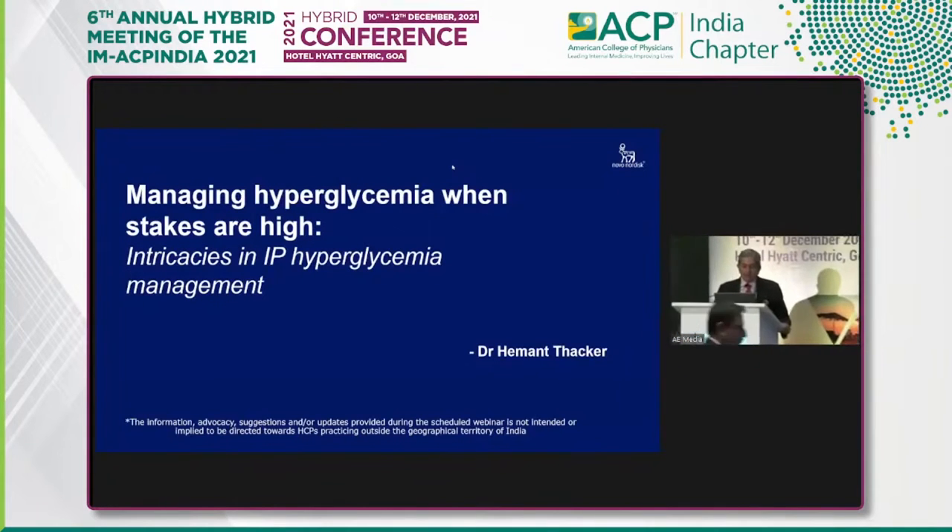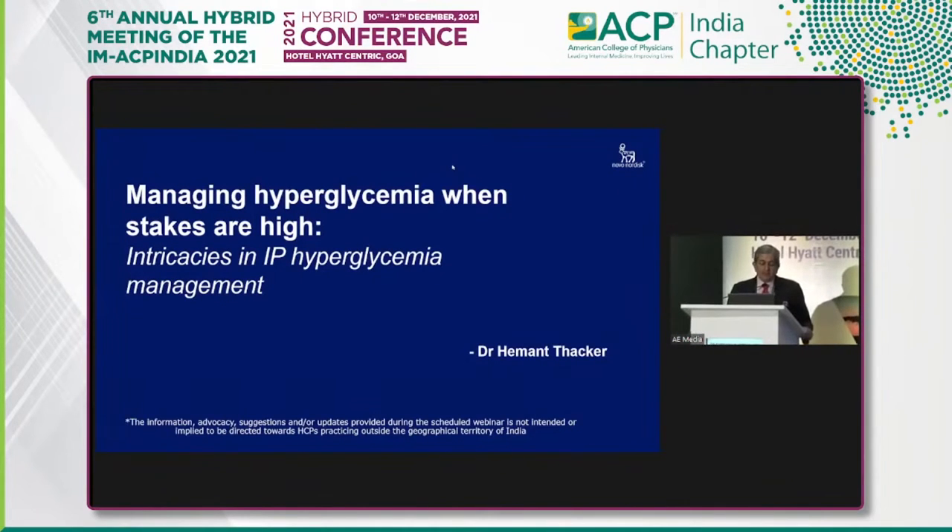Thank you, Dr. Panda and Dr. Maheshwari. You have really successfully pulled off this meeting amidst the petering of Delta and the rising of Omicron, so hats off to that.